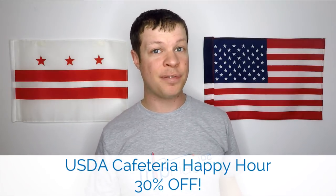And one additional bonus hack: you can actually go during the cafeteria's happy hour, which is actually just a half an hour, from 2:30 to 3 p.m. every day and get 30% off certain items. So if you don't mind a late lunch, this is a great way to save some money.